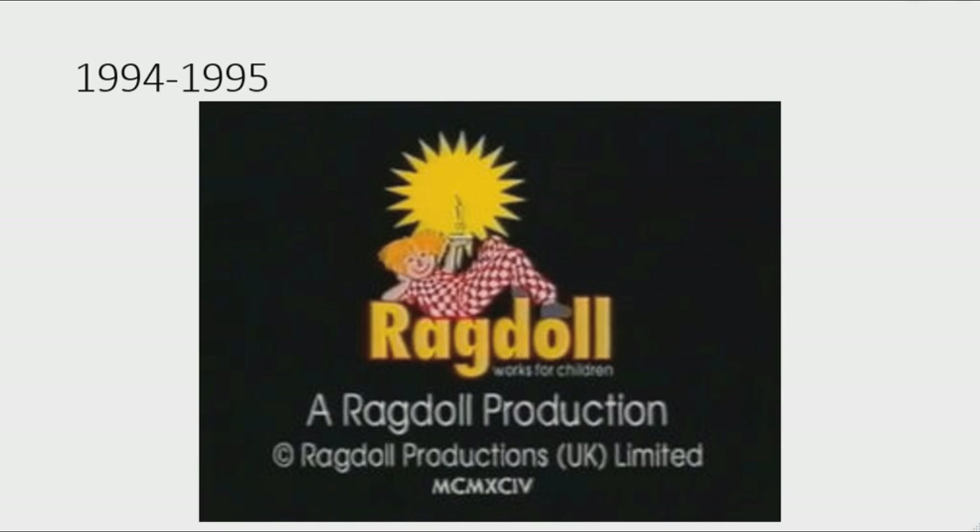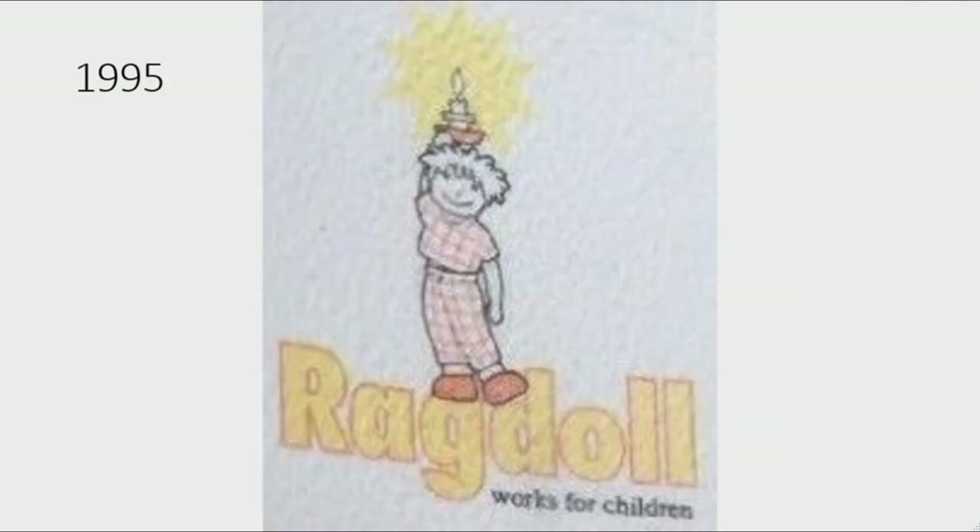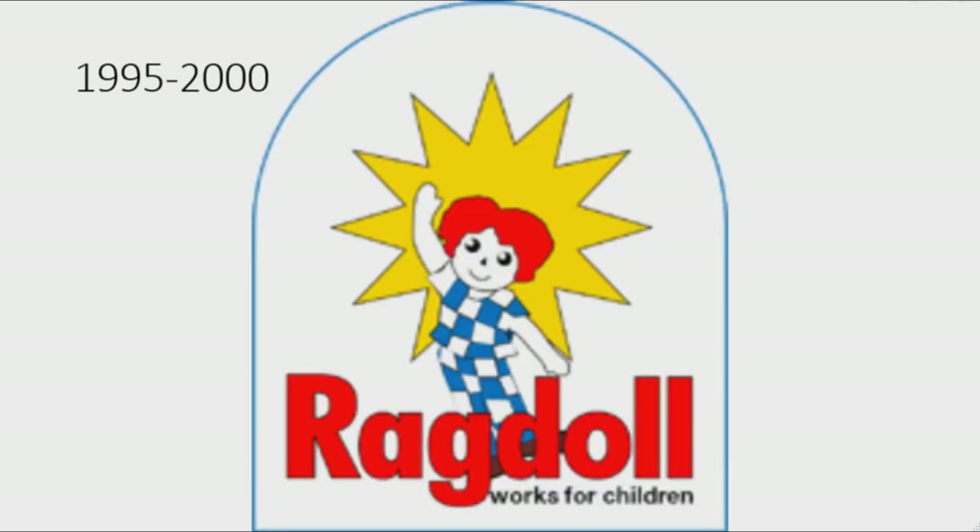1994 to 1995: the rectangle and banner have been removed, the logo is now on a black background, the ragdoll now has yellow hair and a red outfit. Under the ragdoll there is the word 'Ragdoll' in yellow text on a red outline, and under that are the words 'A Ragdoll Production Copyright Ragdoll Productions UK Limited and MCMXCIV' all in white text. Only for 1995: there is a red and yellow candle making the yellow star, under the candle there is a ragdoll with white hair and a red outfit, and under it the word 'Ragdoll' in yellow text on a red outline, and the words 'works for children' in black text.